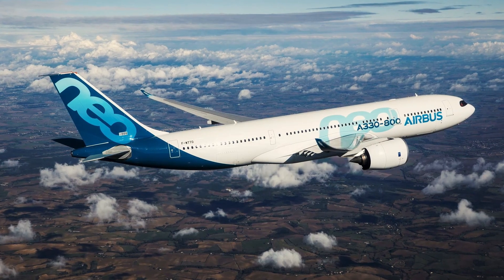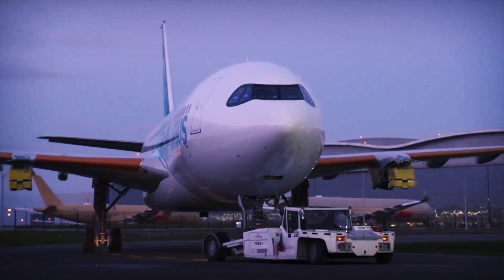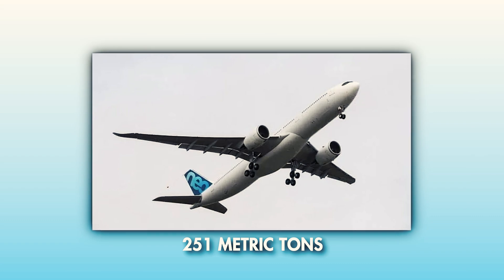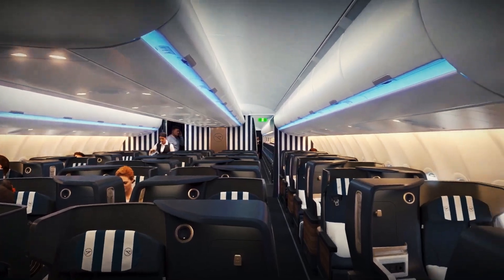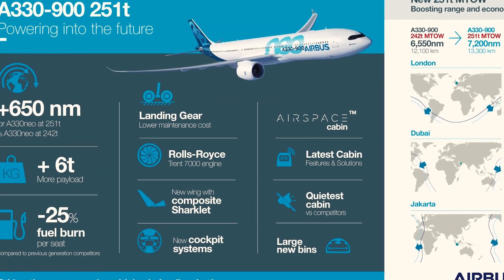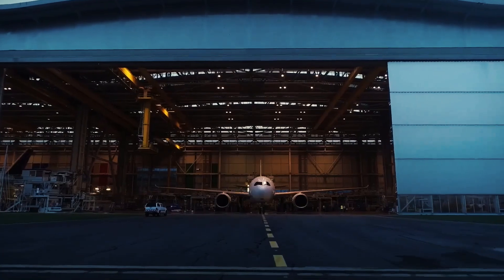These latest performance upgrades are just the tip of the iceberg in a series of enhancements that Airbus has implemented for the A330neo over the past few years. Airbus made a significant leap by increasing the aircraft's maximum takeoff weight (MTOW) from 242 metric tons to an impressive 251 metric tons. This additional 9 metric tons provides airlines with the flexibility to carry more passengers or cargo, or even increase fuel reserves, which opens up more route options, particularly long-haul flights that require greater range and endurance.